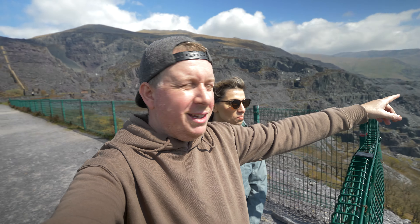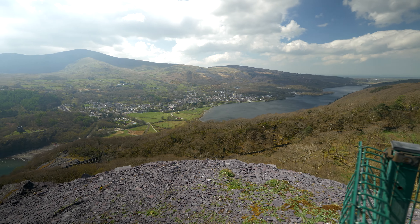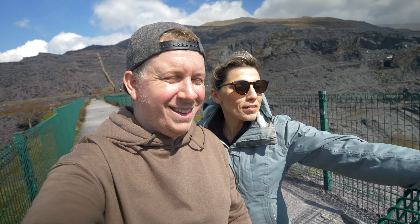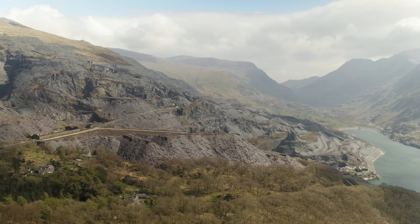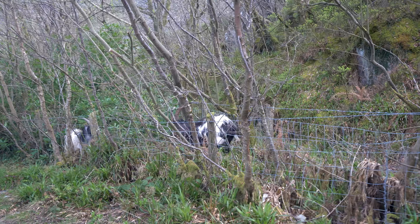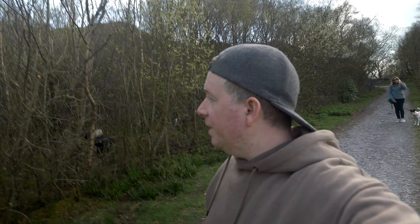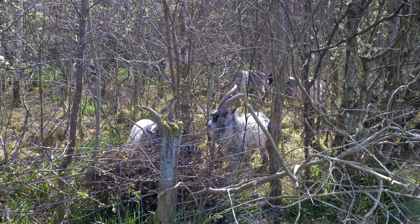We've made it to the viewpoint and it's so beautiful. We can see Snowdon in the distance just behind the clouds and we've got two lakes - one to the left and one to the right as well. It's absolutely mind-blowing. You look behind us and see the quarry, and then just in front are these beautiful lakes. There are goats here too - about 50 or 60 of them in this forested area, just eating all the leaves off the trees. The first one made a rustling sound in the bushes and Charlene was frightened for a second, then we saw the rest of them.